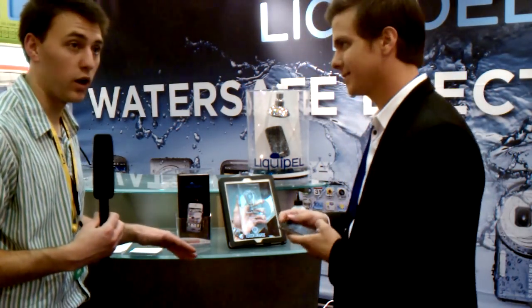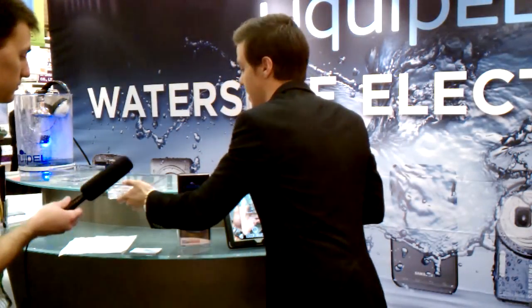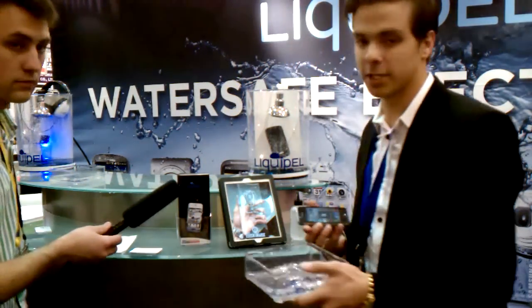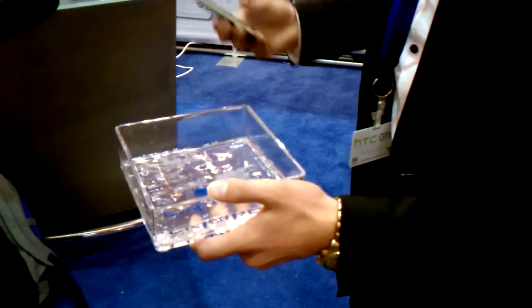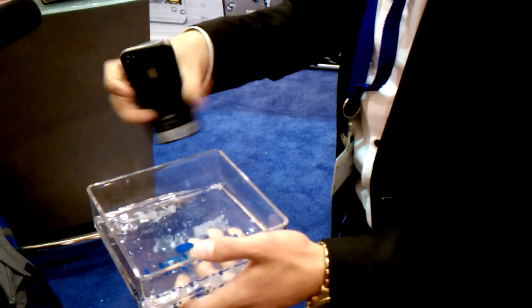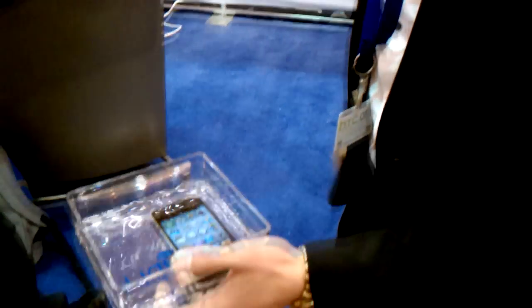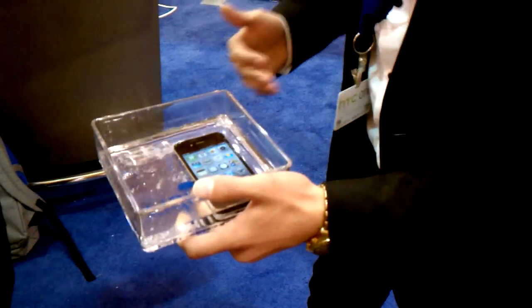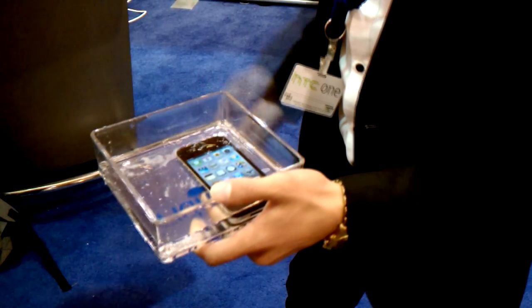Right up until we drop it in water and it keeps ticking. So here we have a normal phone treated with the Liquipel technology and a thing of water. This is just water in a cup. As you can see, this normal iPhone's ports are open, and when we drop it into the water, it simply doesn't affect it whatsoever. Any other phone, it would start corroding — it would be ruined. You're looking at maybe 10 minutes at the max before your phone starts shutting off.